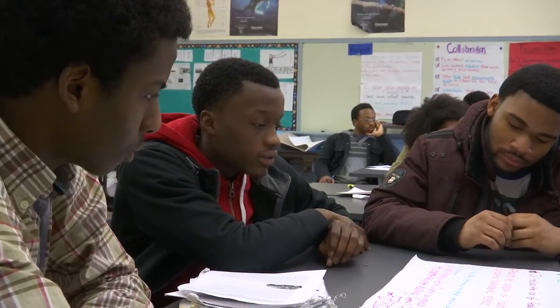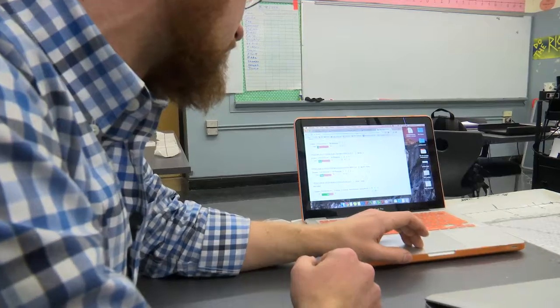If a student is struggling on one standard, they can work on that standard in multiple ways. It gives us more time and freedom within the curriculum to have students have more choice.